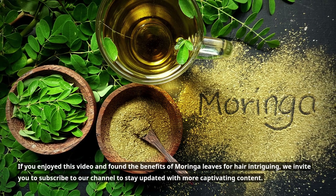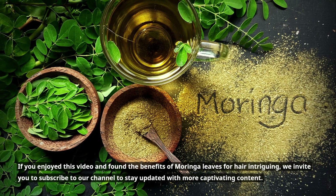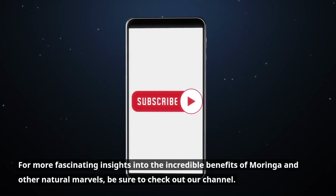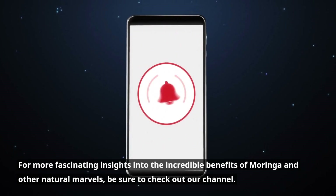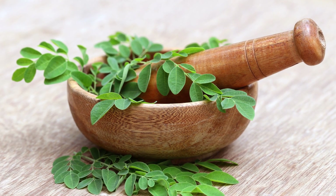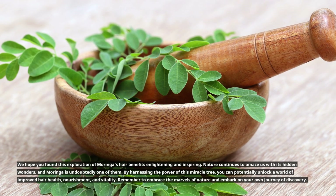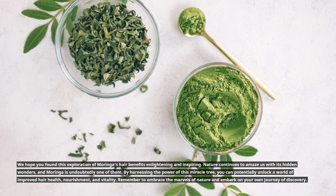If you enjoyed this video and found the benefits of Moringa leaves for hair intriguing, we invite you to subscribe to our channel to stay updated with more captivating content. For more fascinating insights into the incredible benefits of Moringa and other natural marvels, be sure to check out our channel. We hope you found this exploration of Moringa's hair benefits enlightening and inspiring.